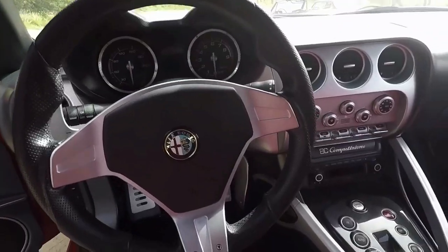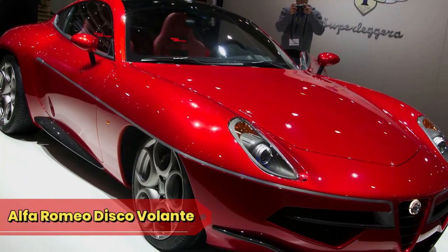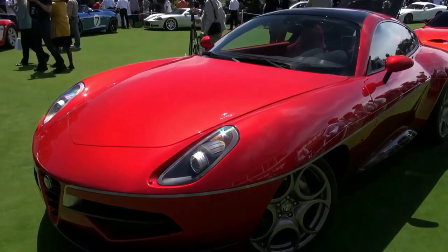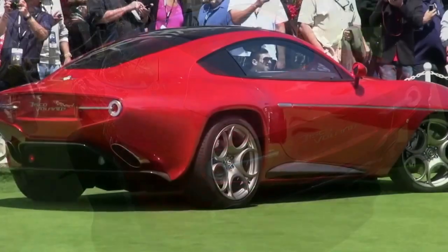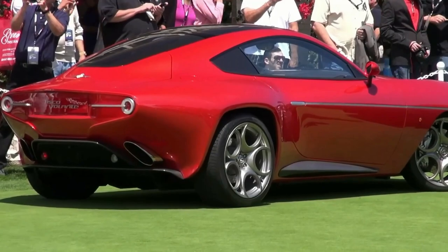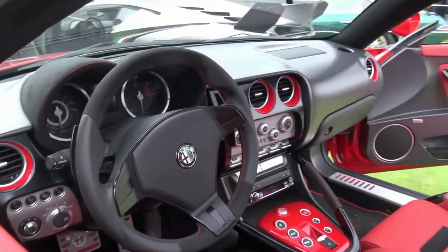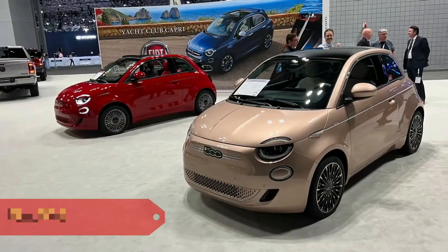It's so limited edition it once autographed its own owner's manual. Alfa Romeo Disco Volante: the Disco Volante, our Retro Futurist, is like a disco ball that time-traveled from the 60s to party on the streets. Its charm is so retro it once got invited to a vintage fashion show as the guest of honor.